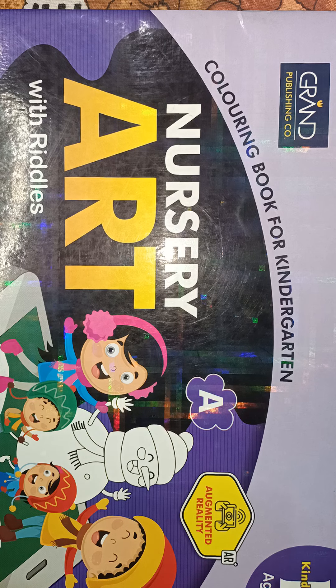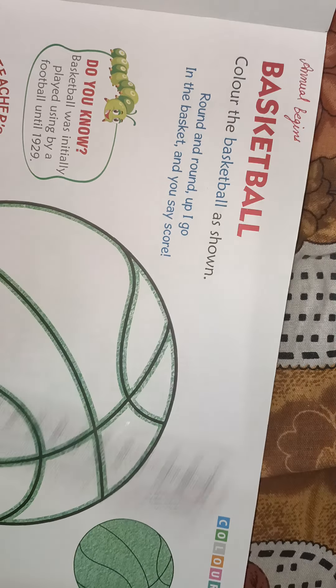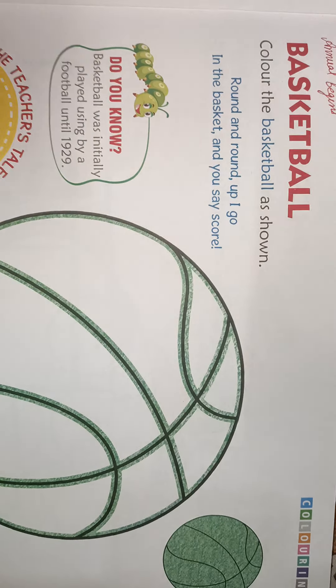Good morning to all my dear students of class nursery. Today I am here to teach you all the subject art. Open your nursery art with riddles book, page number 17.